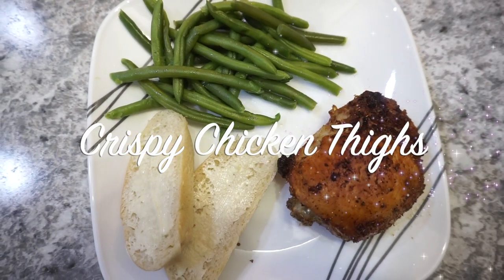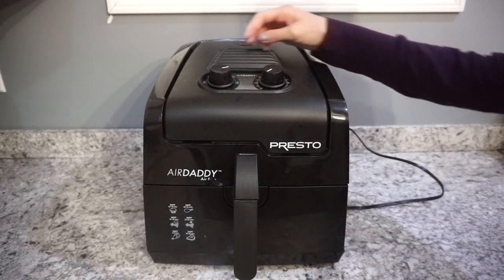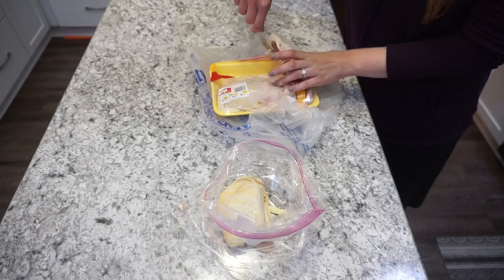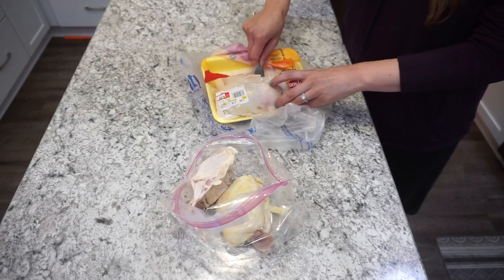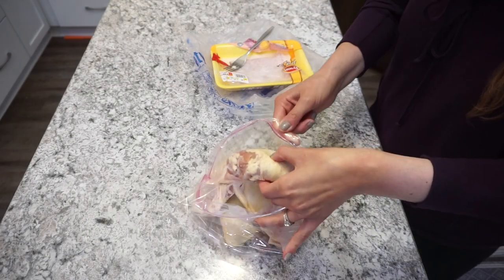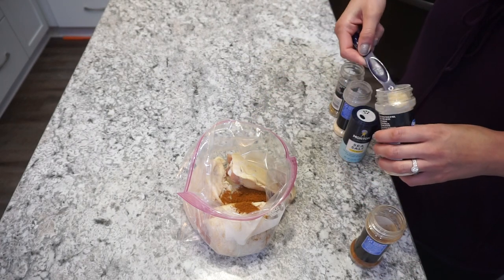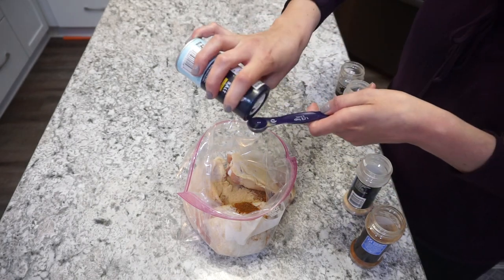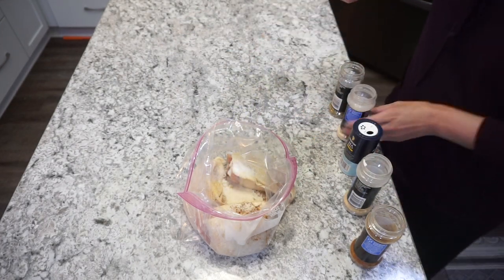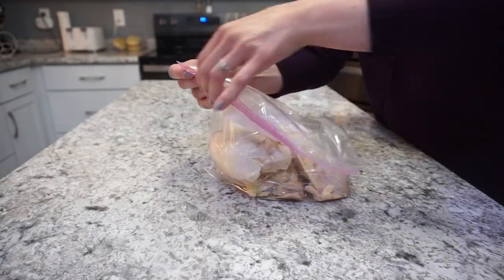This next recipe was super simple and delicious: crispy chicken thighs in the air fryer. I preheated my air fryer to 380 degrees for about five minutes to get it nice and hot so the chicken comes out crispy. For the chicken thighs, put them into a gallon-size zip-lock bag and heavily season them with about half a teaspoon of sea salt, a teaspoon of paprika, a teaspoon of garlic powder, half a teaspoon of oregano, and half a teaspoon of onion powder. Shake to distribute all the seasonings on every piece.